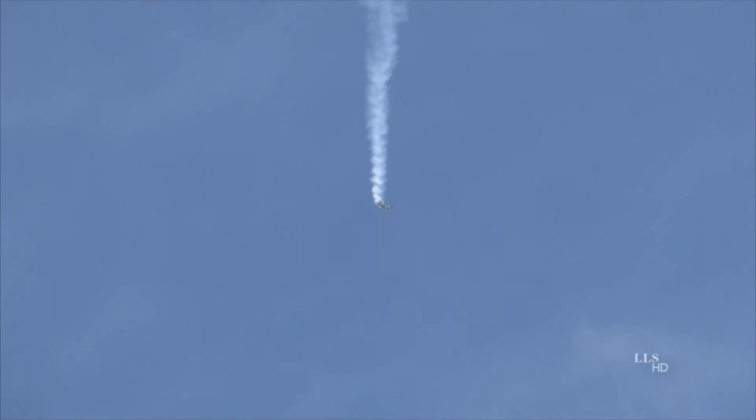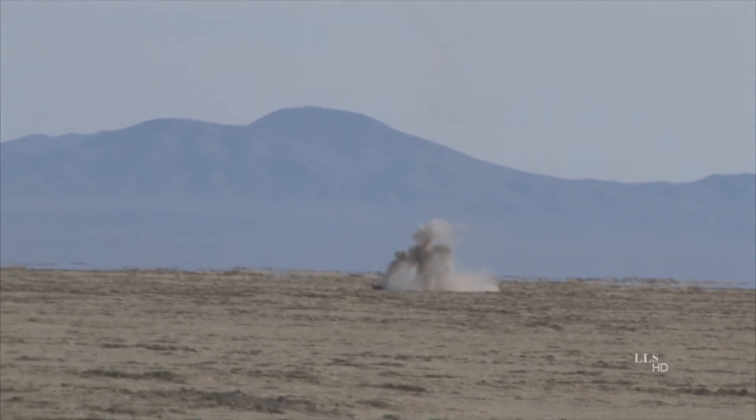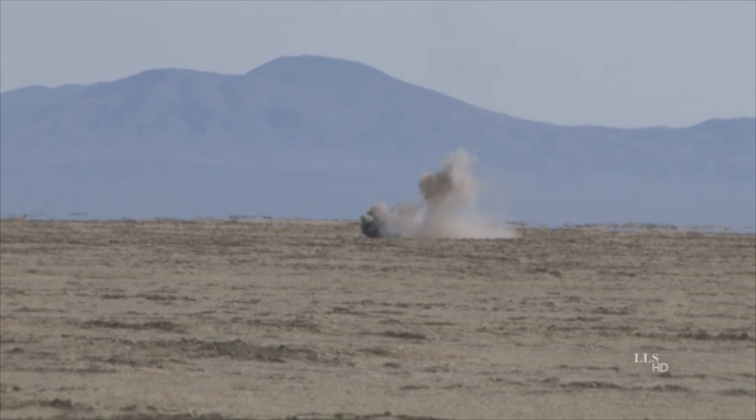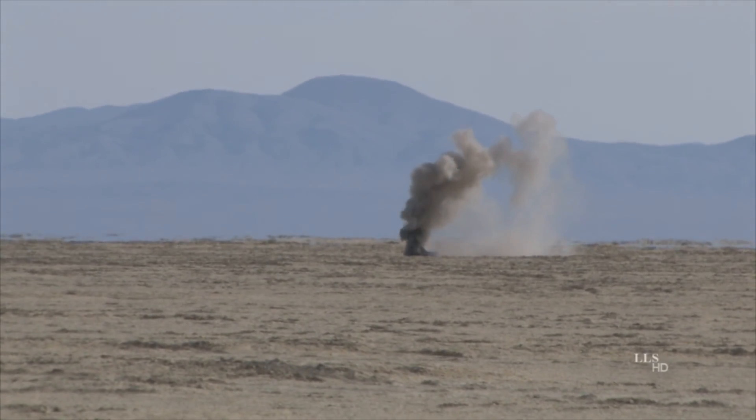Heads up, everybody — especially out at the Weasels on the right-hand side of the range. Heads up. Coming right toward you. Heads up out there. That's pretty close. Thank you.